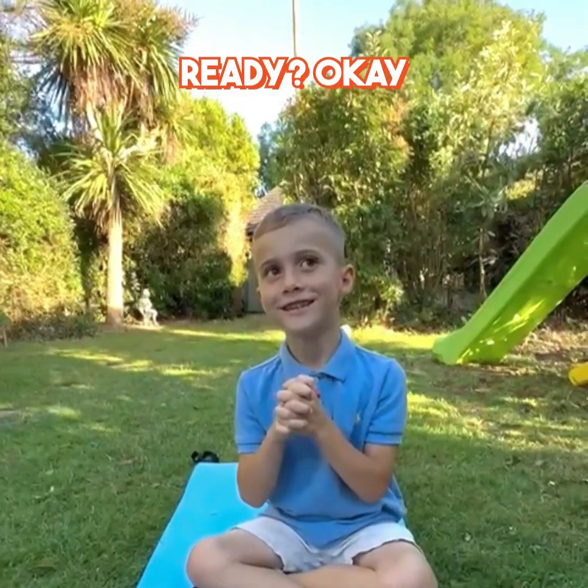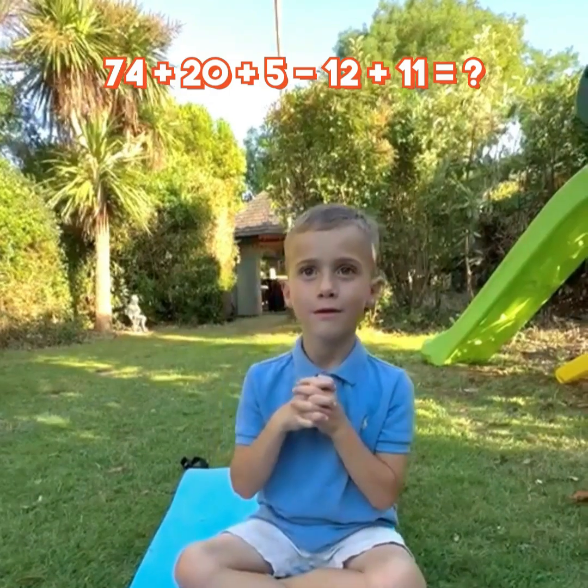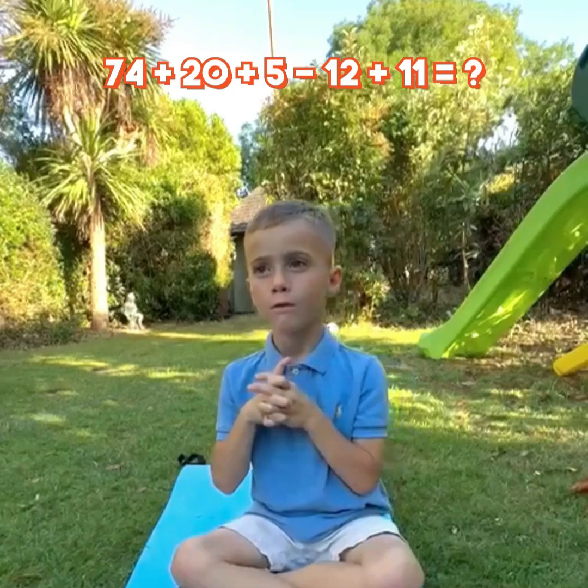Ready? Okay. 74 plus 20 plus 5 minus 12 plus 11 equal?